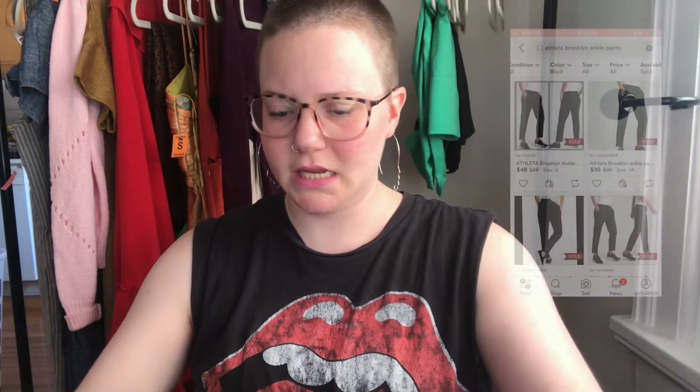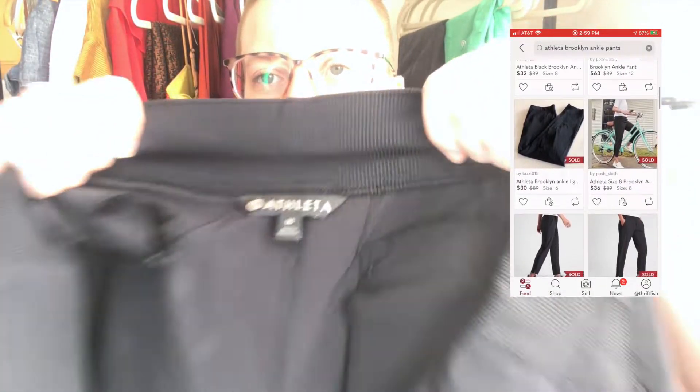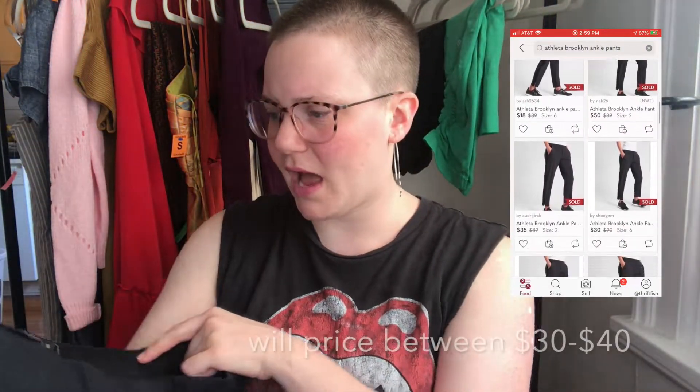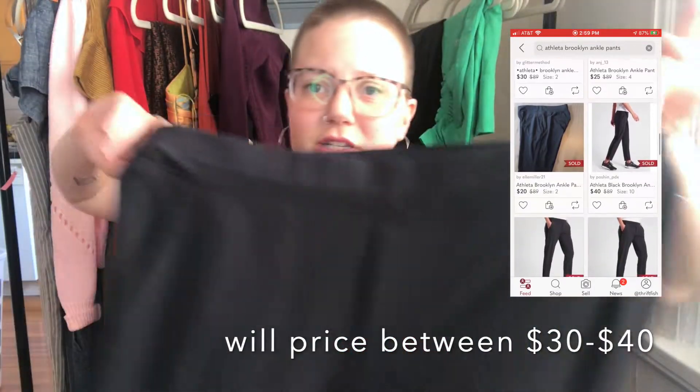I will generally pick up any and all athletic joggers, especially with this newer style tag. It's just a pair of black size 16 athletic joggers — these sell fast for me.